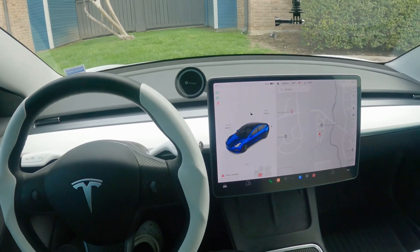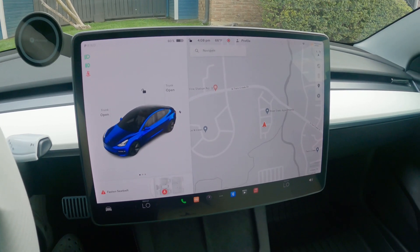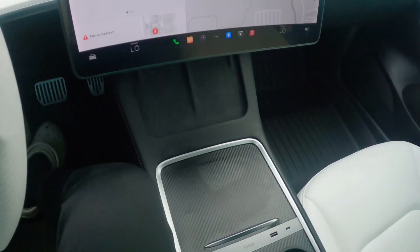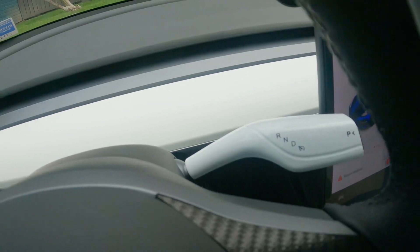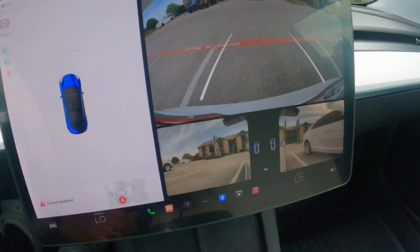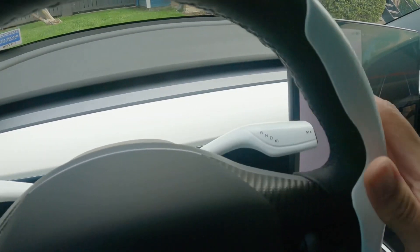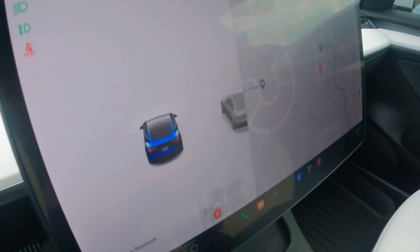We're gonna start with the interior. The first thing people notice is the screen up front — it's a 15-inch display and you pretty much control everything from right here. It doesn't have a gear shift like most traditional cars. You control everything with this stalk: put your foot on the brake, go up for reverse and all your cameras pop up showing your lines, then go down for drive.